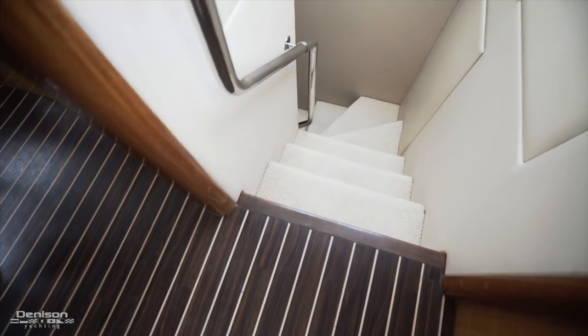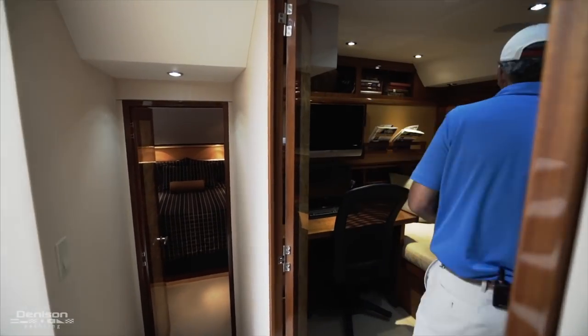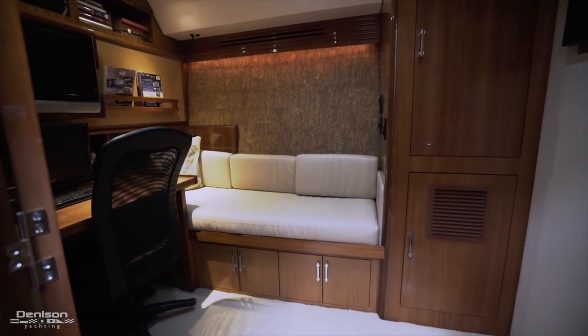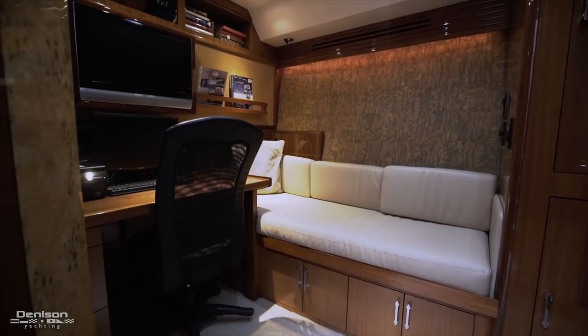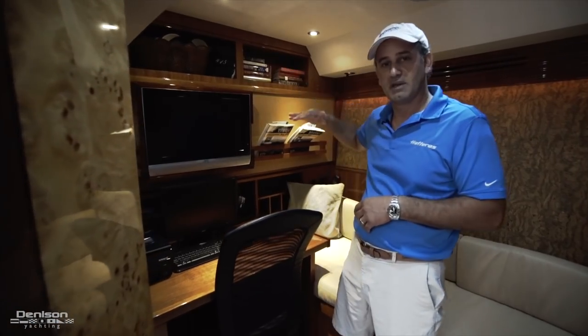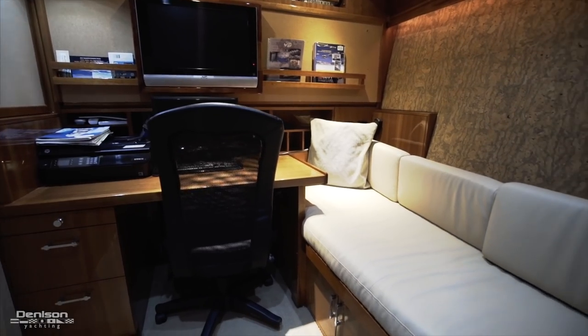Coming down the stairwell, you'll notice how wide it is. Coming in directly across from the stairwell, you enter into your third cabin slash office. This is a wonderful space for an owner-operator that likes to work from his yacht. This area actually folds down if you have additional guests to a Pullman, so you can still functionally sleep two people in this cabin.